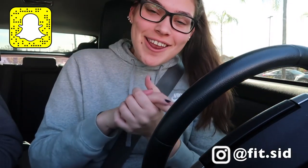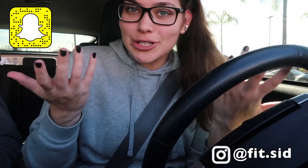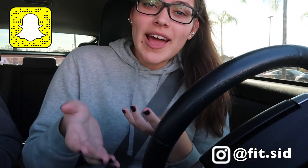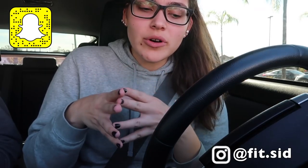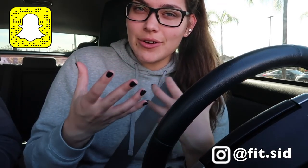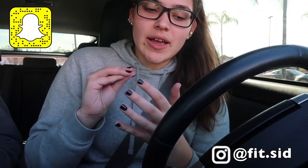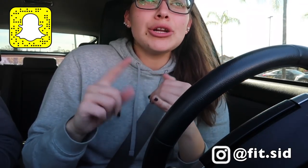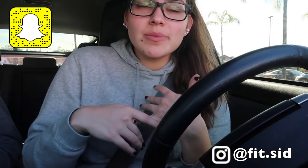Hey guys, it's me Sydney, welcome back to my channel. If you guys are new here and not part of the fit fam, or just interested in hearing what I eat in a day, this is what I eat in a day — kind of like bulk mode, but maintenance also. My goal right now is not to lose weight, so you're gonna see it's a little lower in protein. I had maybe 90 grams of protein and like 200 grams of carbs.